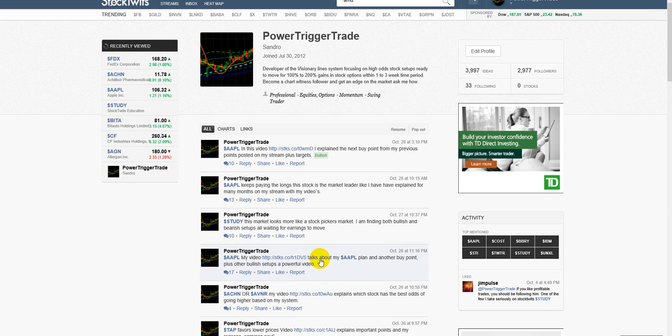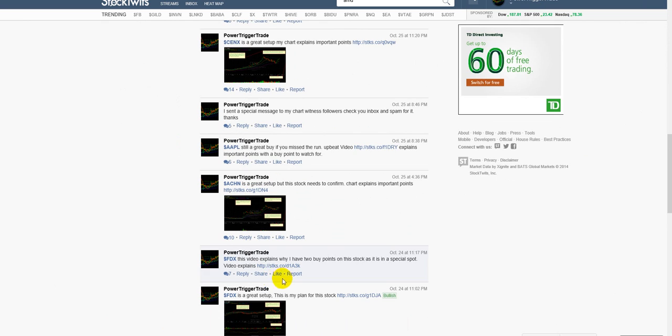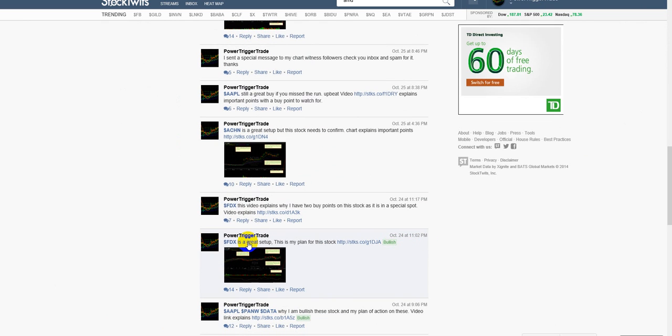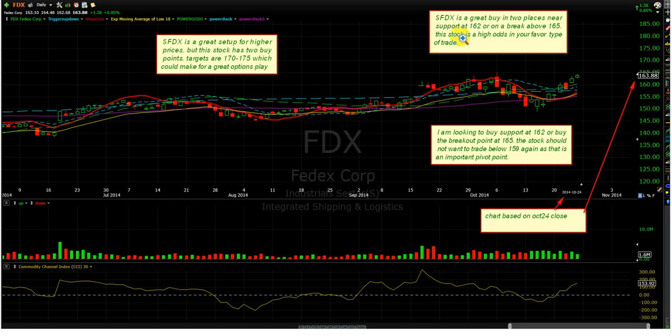Just a few days ago, I posted another trigger trade — FedEx, October 24th. This was the chart I posted on StockTwits — you'll see the likes and comments. I said this is a great buy in two places: support at 162, or on a breakout above 165. This is a high-odds stock in your favorite type of trade. It could be bought at 163 or on a breakout of 165. Either way, that was profitable, and these are the targets.